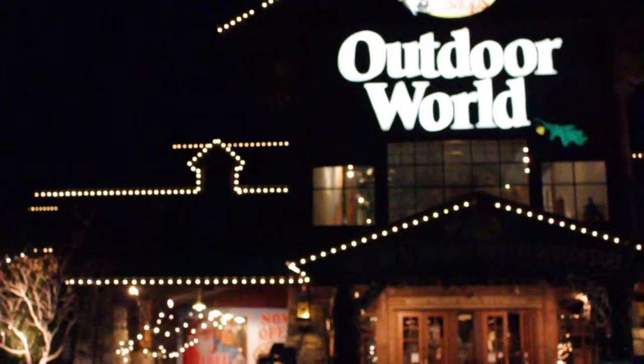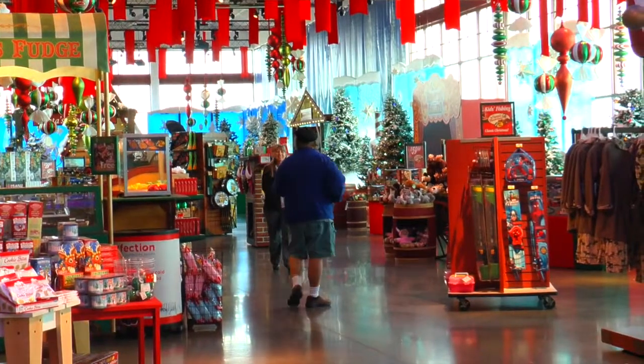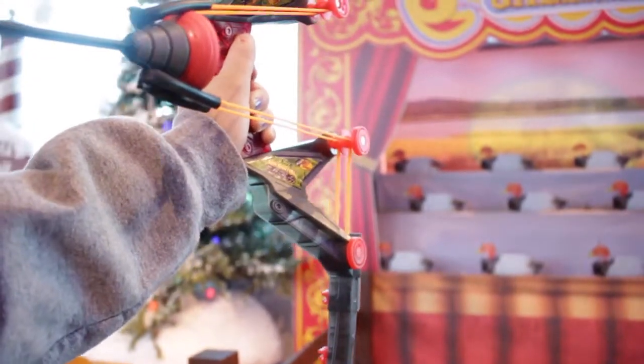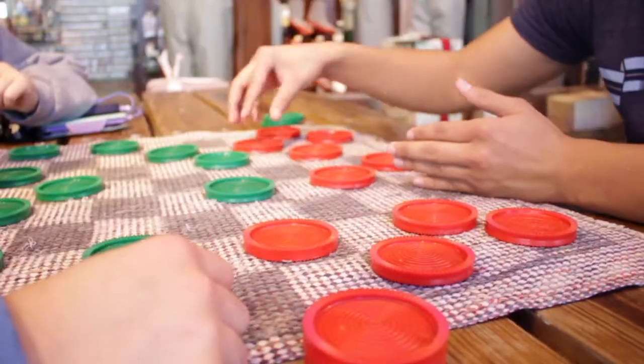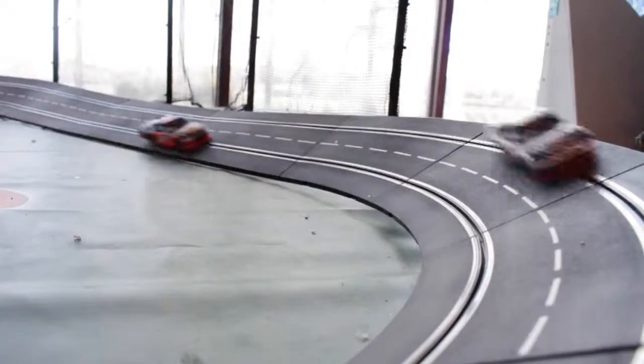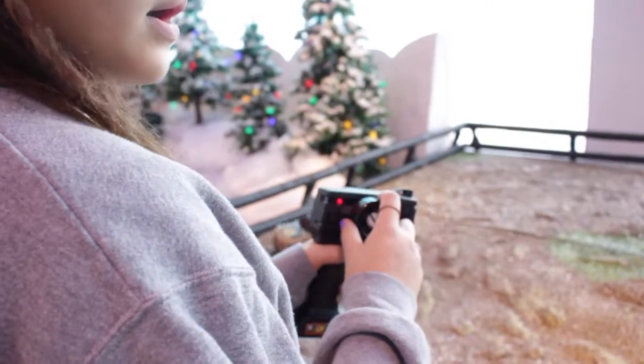Coming in at number one, just off of 119th Street: Bass Pro Shop, a favorite destination for children to meet Santa. With a lot of fun, enjoy playing with miniature bow and arrows, checkers with the family, a remote control car, and a free candy cane for everyone. Enjoy all of these for free at Bass Pro during the season.